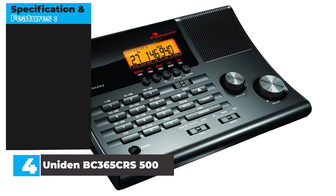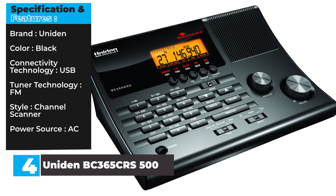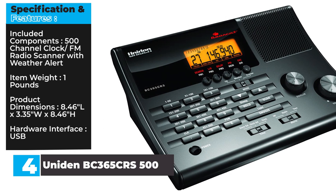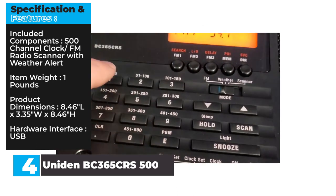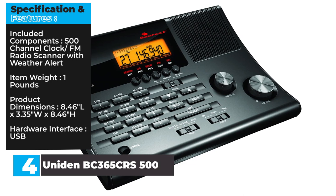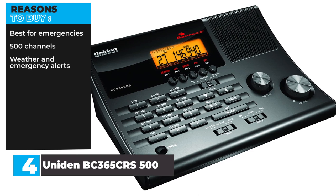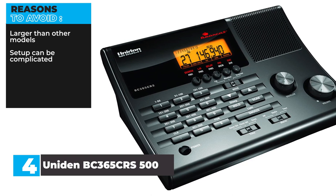Specifications and Features — Brand: Uniden. Color: Black. Connectivity Technology: USB. Tuner Technology: FM. Style: Channel Scanner. Power Source: AC. Included Components: 500-channel clock/FM radio scanner with weather alert. Item Weight: 1 pound. Product Dimensions: 8.46"L x 3.35"W x 8.46"H. Hardware Interface: USB. Reasons to buy: Best for emergencies, 500 channels, weather and emergency alerts. Reasons to avoid: Larger than other models, setup can be complicated.